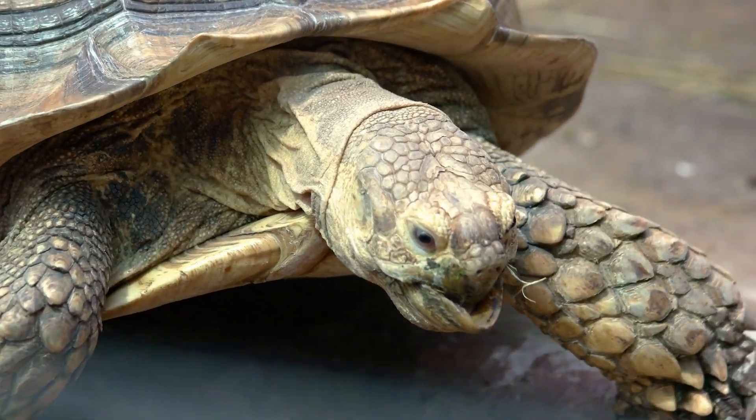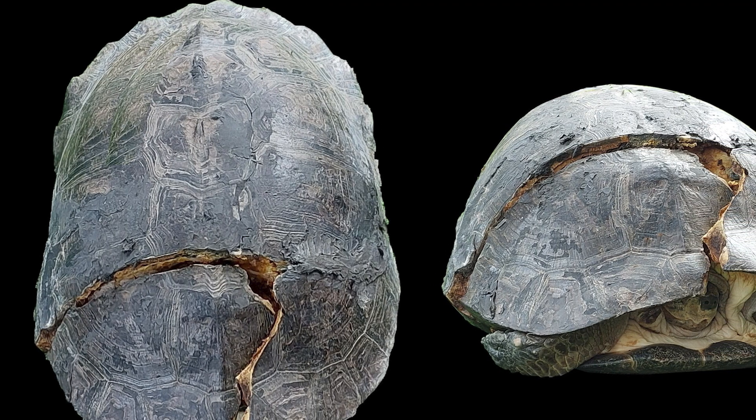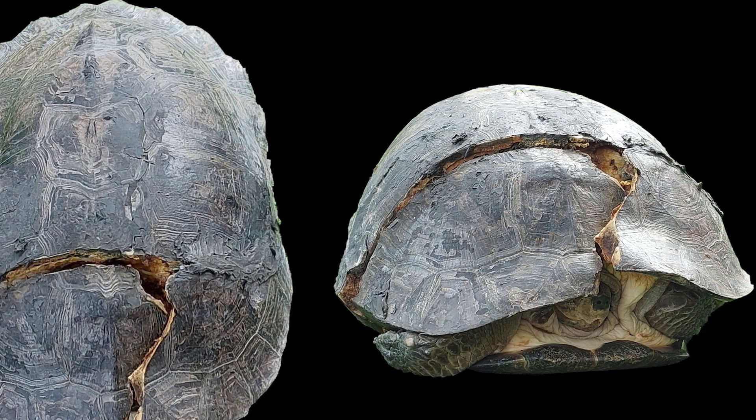The shell is actually part of the turtle's skeleton. They can heal moderate injuries, but if the shell is severely damaged, it's unlikely they'll survive, as their internal organs will be exposed.